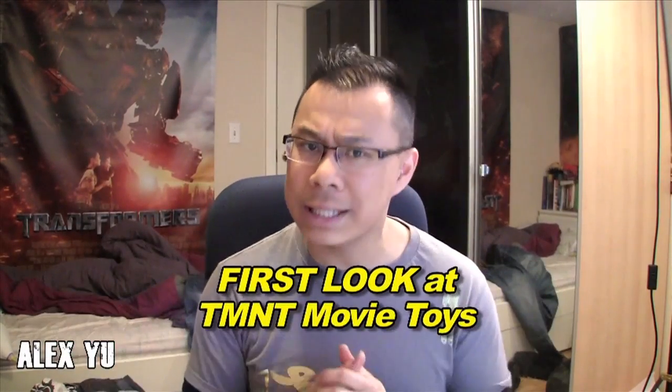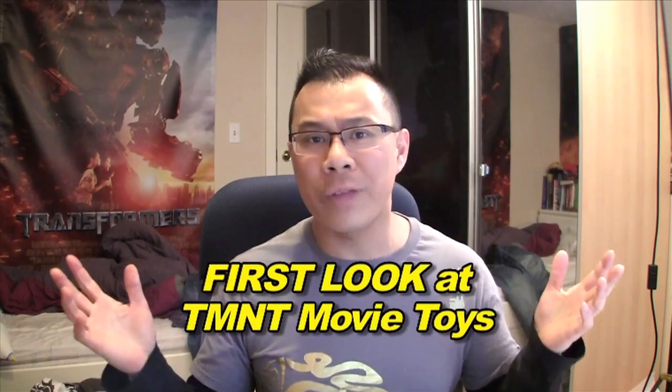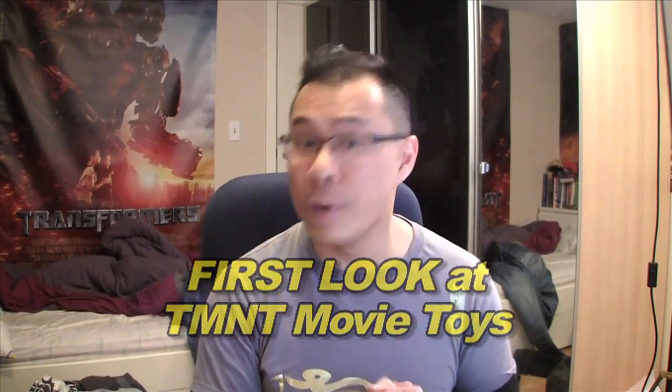What's up Raging Nation, how's it going? This is Alex Yu, and in this video I want to take a little bit of a break from all that Transformers Age of Extinction movie news and all the talk about the upcoming Transformers toys, and let's focus on another line of toys coming from another Michael Bay produced film.